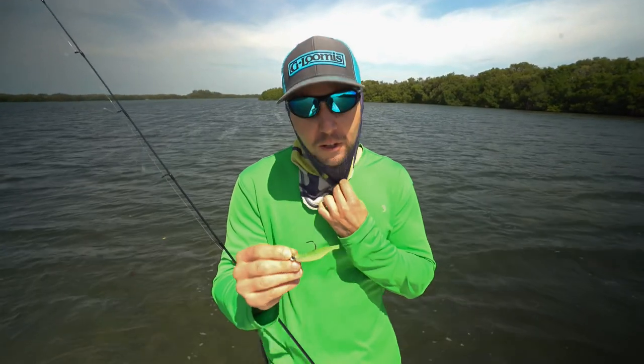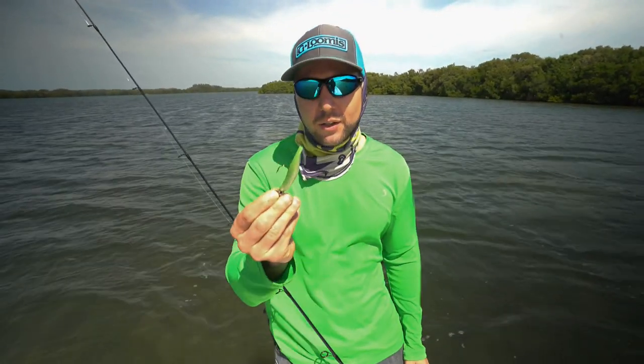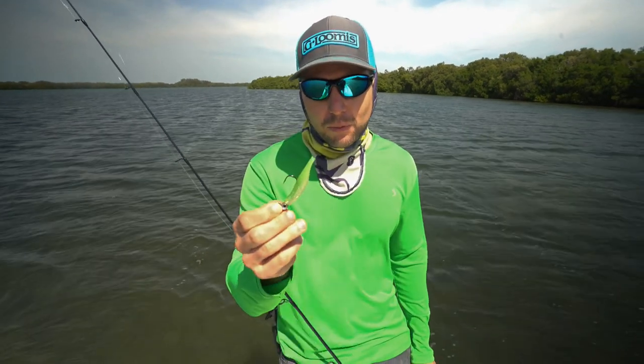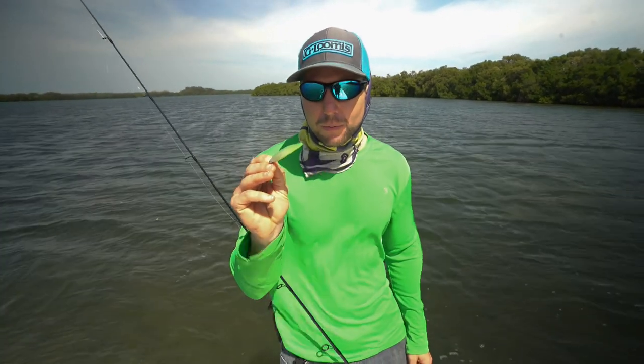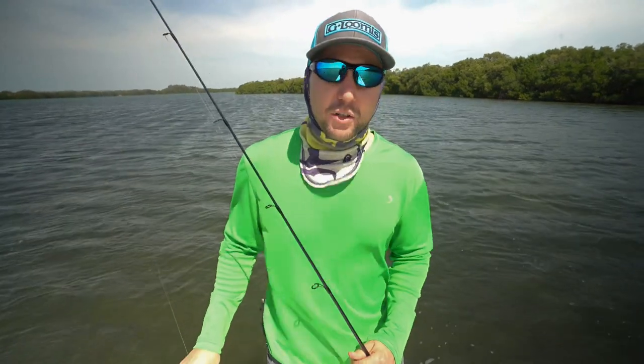When you're out here fishing on the flats with artificials, puffer fish are something you've got to deal with. That's about three casts in a row I've gotten chewed up by puffer fish. You know they can go through them pretty quick — these puffer fish are giving me a hard time.